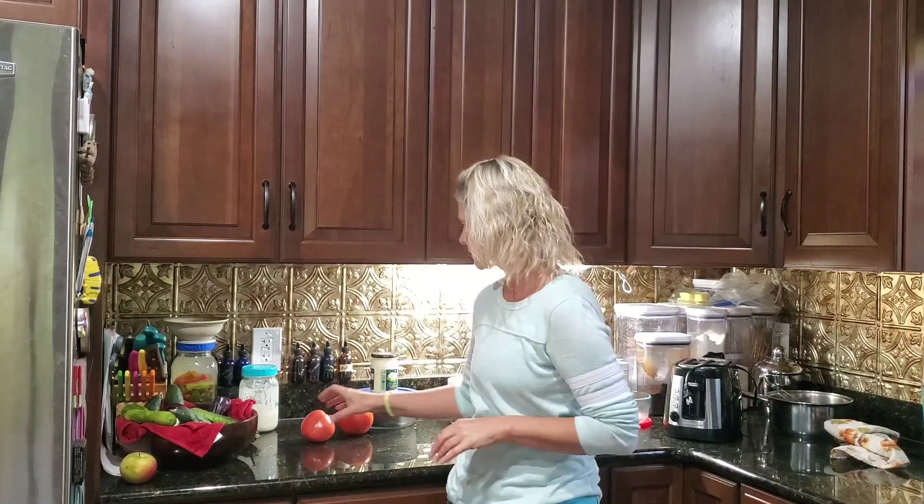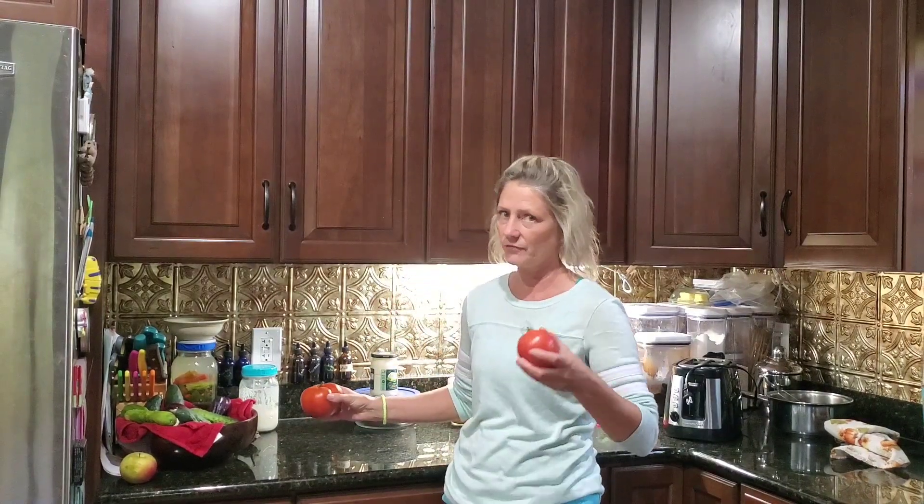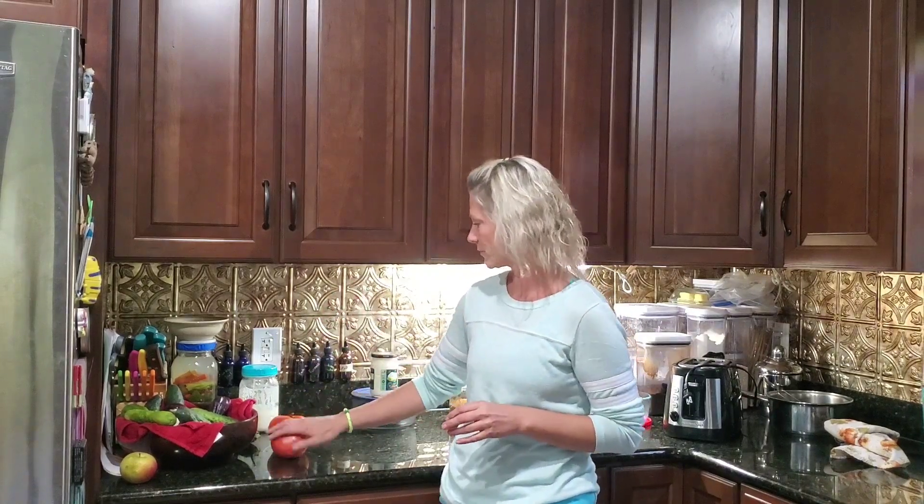Tonight we are going to be making BLTs for dinner. These are the two tomatoes I just grabbed — look how beautiful they are. Typically tomatoes start to look really ugly at this point in the season, and there are plenty of ugly ones out there, but these ones look really good. I'm going to be making them for BLTs.